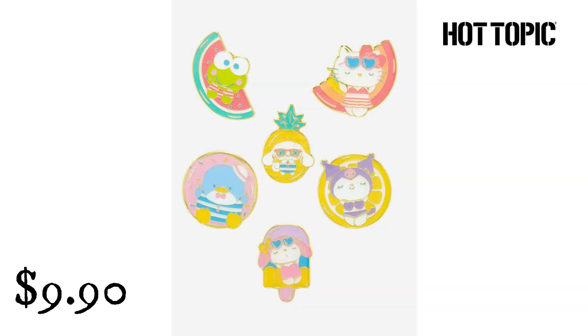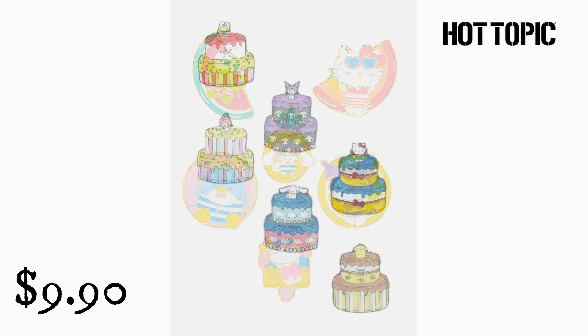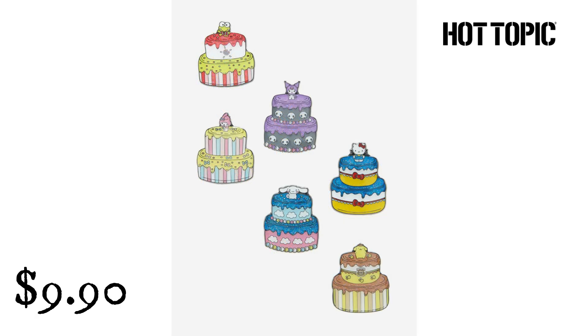Lounge Fly Hello Kitty and Friends Summer Pool Party Blind Box Enamel Pin from Hot Topic. $9.90. Soak in the summer sun with all your Sanrio faves — this assortment features Hello Kitty, Kuromi, Cinnamoroll, Tuxedo Sam, Karapi, and My Melody on floaties and relaxing. Lounge Fly Hello Kitty and Friends Cake Blind Box Enamel Pin from Hot Topic. $9.90. This assortment of tiered cakes features designs inspired by Hello Kitty, Kuromi, Cinnamoroll, Pompompurin, Karapi, and My Melody, with glitter details.